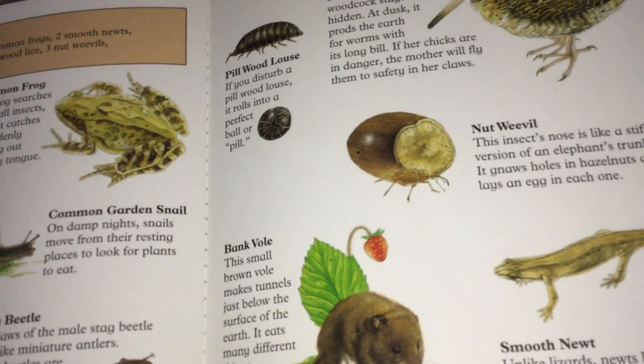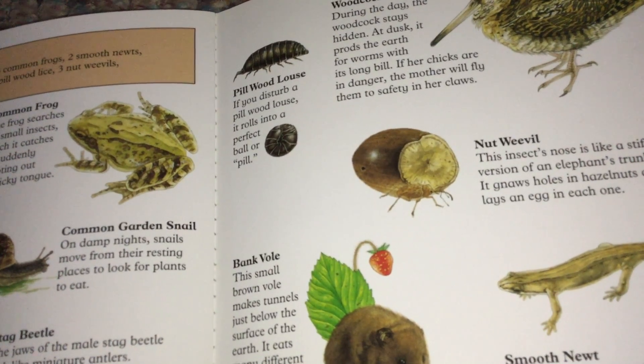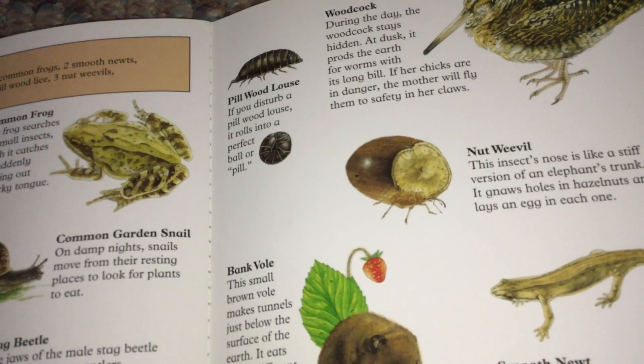Bank Vole. This small brown vole makes tunnels just below the surface of the earth. It eats many different things, including bulbs and insects.